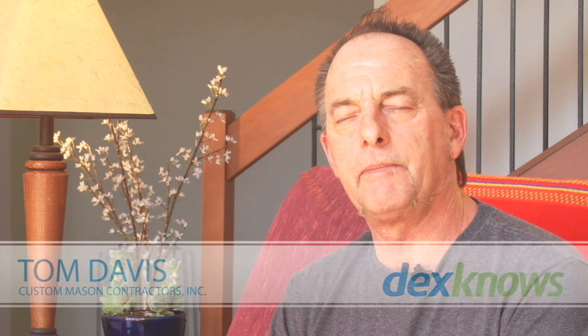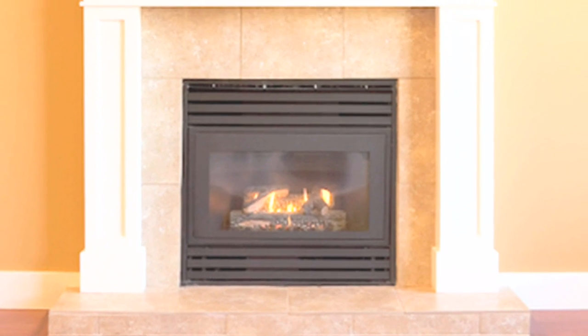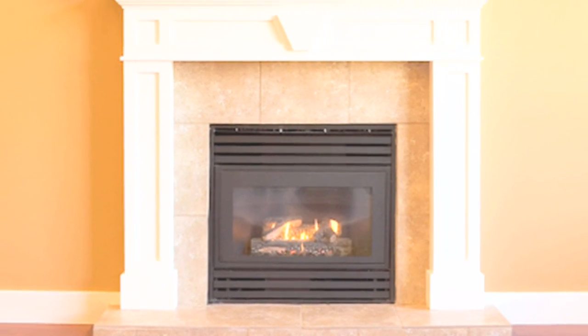Hi, I'm Tom Davis. I'm a master stonemason. Today, I'll be discussing building a fireplace. Oftentimes, people ask me, how difficult would it be to install a fireplace in my existing home?